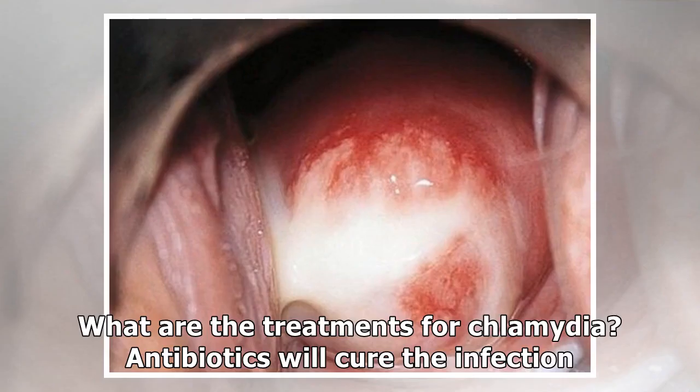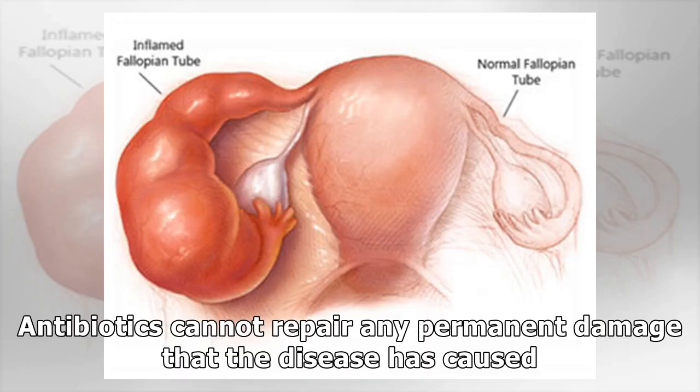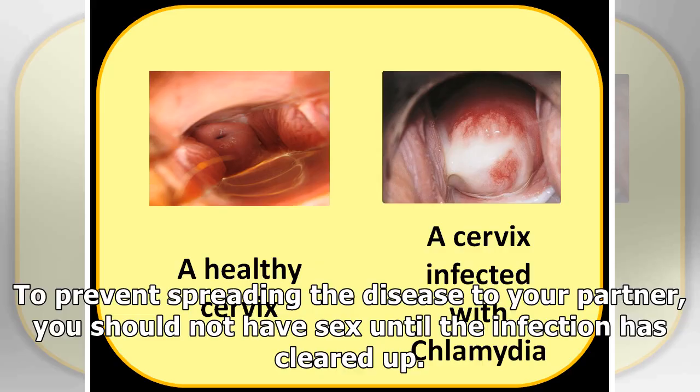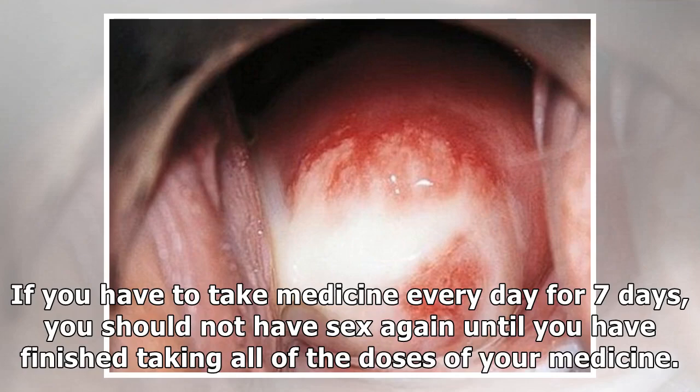What are the treatments for Chlamydia? Antibiotics will cure the infection. You may get a one-time dose of the antibiotics, or you may need to take medicine every day for seven days. Antibiotics cannot repair any permanent damage that the disease has caused. To prevent spreading the disease to your partner, you should not have sex until the infection has cleared up. If you got a one-time dose, wait seven days after taking the medicine to have sex again. If you take medicine every day for seven days, do not have sex until you have finished all doses.